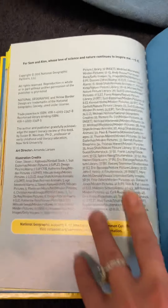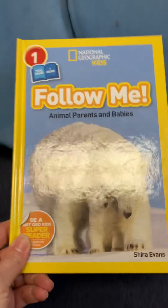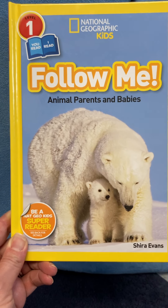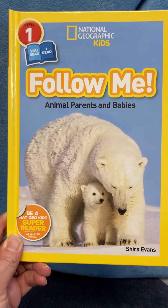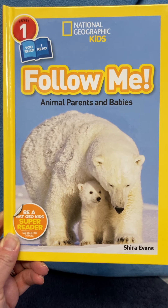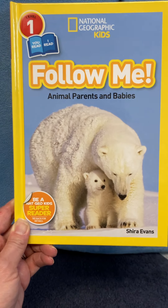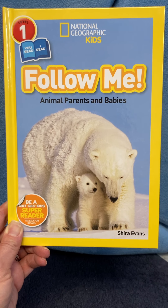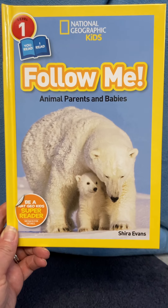That was a pretty long book called Follow Me, Animal Parents and Babies — there are a lot of interactive pieces that I hope we can share during our morning meetings. Maybe you could find this book and check it out too, by Shira Evans and National Geographic Kids. I hope you enjoy it — pause this video to answer questions about what animals use as tools, what you use as tools, some habitats animals live in, and what you eat together as a family. Bye!